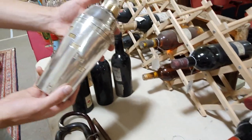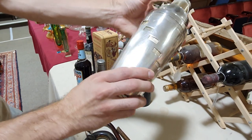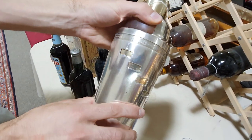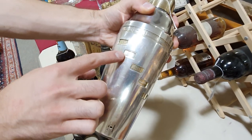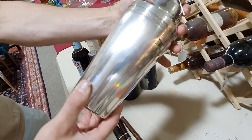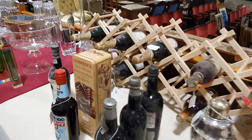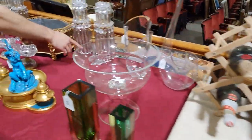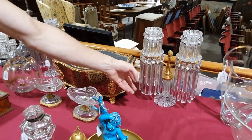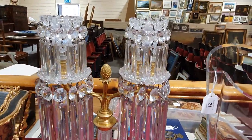And then to make your drinks in — this is brilliant — an Art Deco cocktail shaker with a twisting base. It tells you which cocktail you're going to make, so dry martini, and it gives you all of the individual ingredients to make it. Isn't that brilliant? Fantastic pair of cut glass table lusters. You can hear the quality of those cut glass drops. A pair of those as well. Amazing.